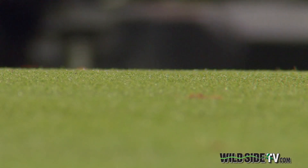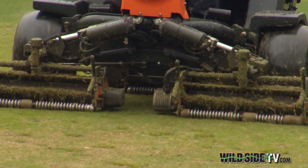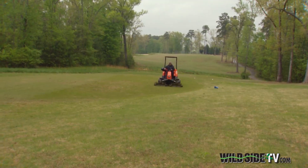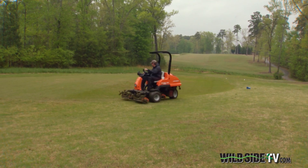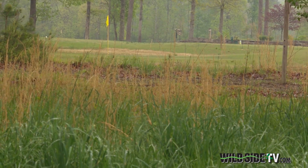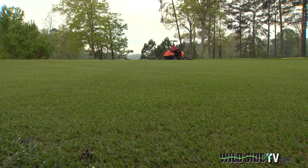Under the watchful eye and leadership of course Superintendent Paul Carter, Harrison Bay has become a shining example of how a golf course can challenge players while being environmentally friendly. Last year we won the Golf Digest Green Star Award for outstanding environmental practices — the first time it had ever been offered to a public golf course across the entire United States. We also won the Golf Course Superintendents Association Environmental Leaders in Golf Award — the overall public and the overall award.